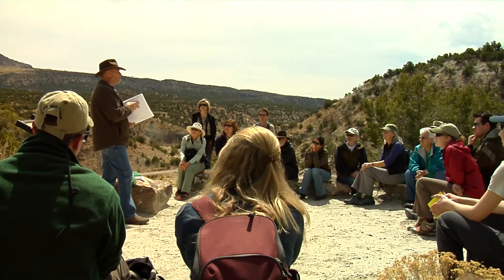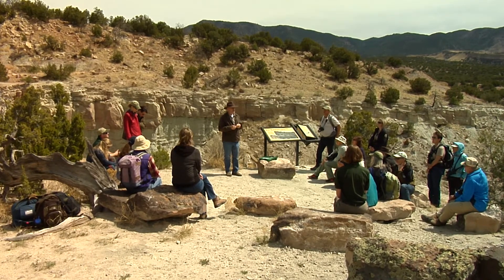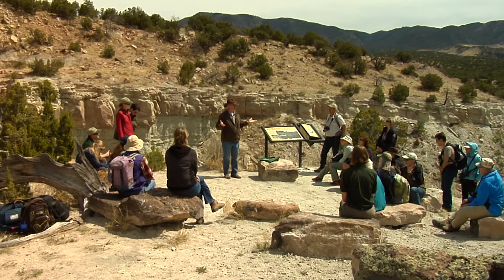Today we are on Garden Park Natural Area, which is a site owned by the BLM. We're hosting a volunteer event today since it's National Volunteer Week. Our program has about 80 active volunteer stewards that conduct the monitoring on our state natural areas.